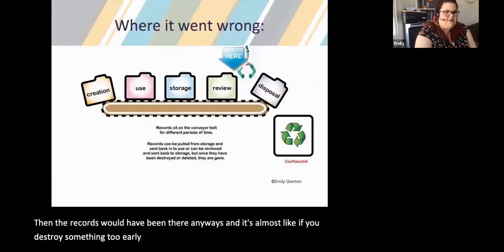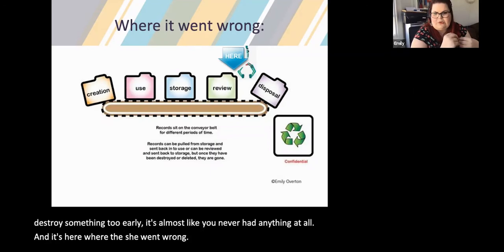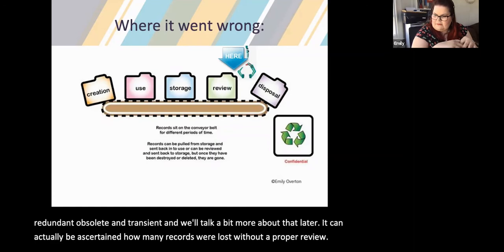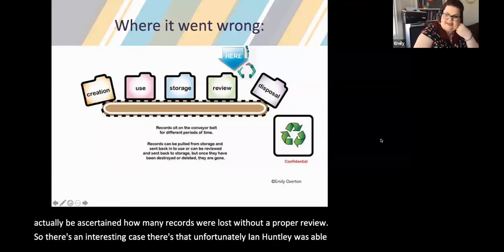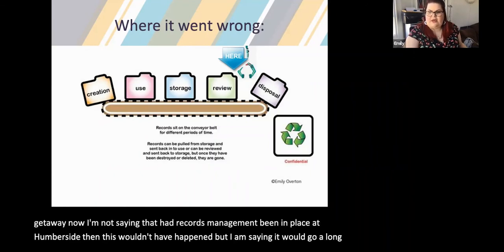The Bichard Inquiry report referenced confusion in police records management so serious that there was not even a common understanding of what was meant by weeding, reviewing, and deletion. Weeding is getting rid of ROT — redundant, obsolete and transient information. If you destroy something too early, it's almost like you never had anything at all. I'm not saying that had records management been in place at Humberside this wouldn't have happened — but I am saying it would go a long way to preventing it, and that's the same in most businesses.